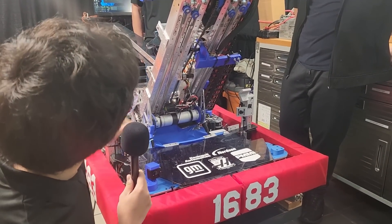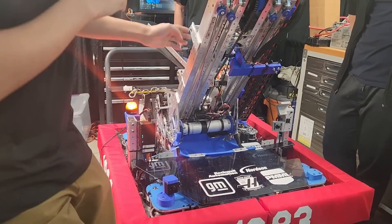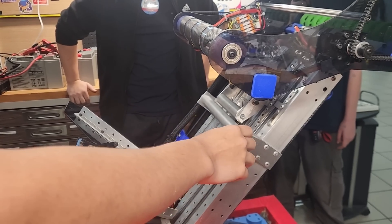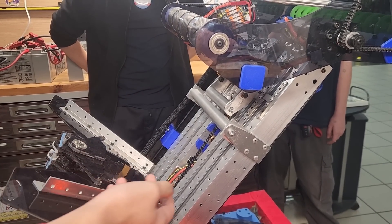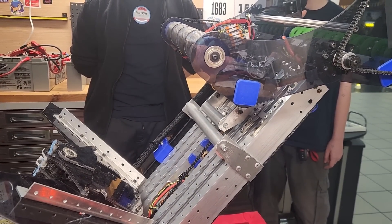We use West Coast Products elevator bearing blocks — these inline blocks have been really good for tensioning and ensuring that our stages don't pop out. Coming around to the back, the whole elevator is held together by two tubes and this allows us to adjust the friction in the system on the fly. If we have too much friction we can loosen these bolts or the outer bolts to ensure smooth motion throughout the whole system.